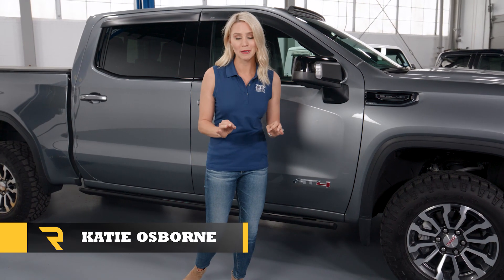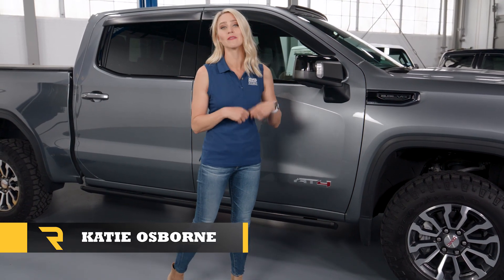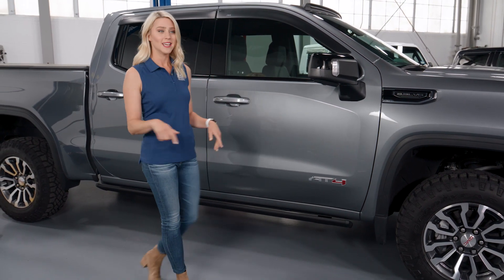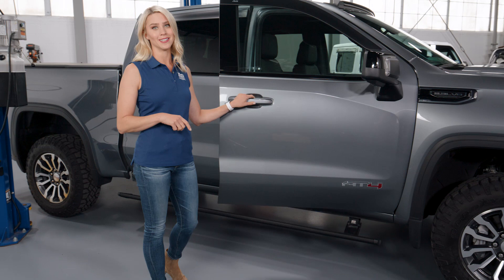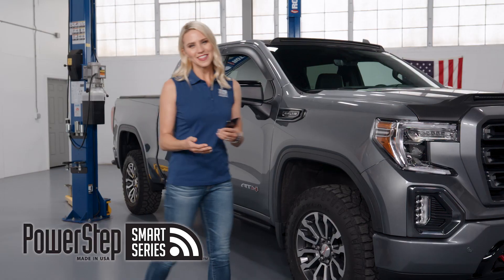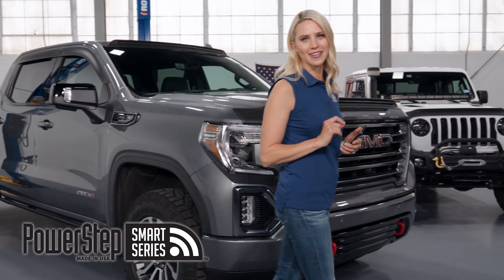Getting into your truck shouldn't feel like you're climbing Mount Everest, and that's why Amp Research has been developing electric-powered running boards for decades. They instantly deploy when you open your door and retract when you close it. The newest addition to the lineup is the PowerStep Smart Series.